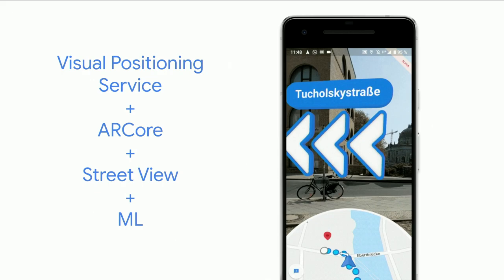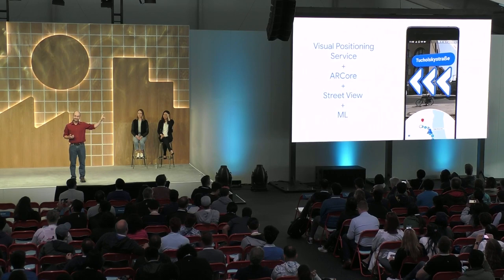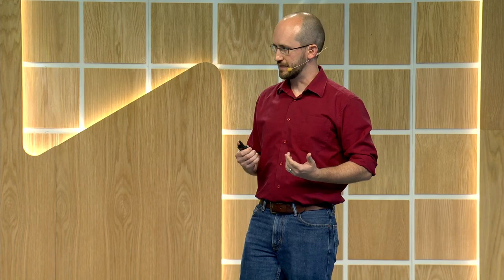The speed and accuracy of localization you see in this example is actually pretty typical in that type of environment. We need localization to be that fast and accurate everywhere you live, work, or travel. So for that reason, we have built out this visual positioning service to work everywhere that we have high-quality Street View data — that is a lot of countries. This is the result of more than a decade of investment collecting imagery around the world so that we can build products like this.